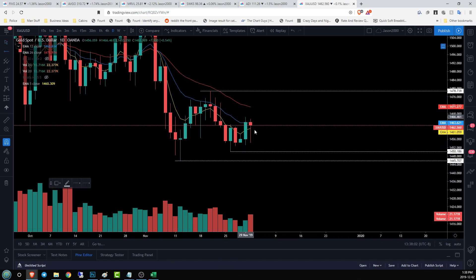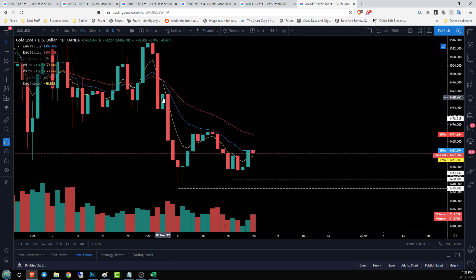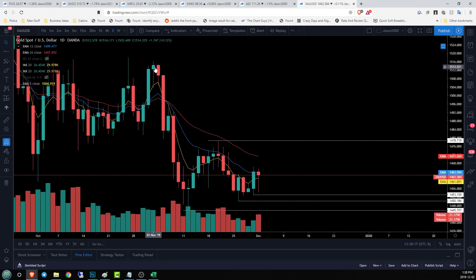On the daily time frame, where are our supports? 14.53, 14.50, and then 14.45. If we lose that last one, that's going to be an execution of that weekly bear flag. On the upside, we have resistance at 14.78, our high at 14.94, and then way over here at 15.16.